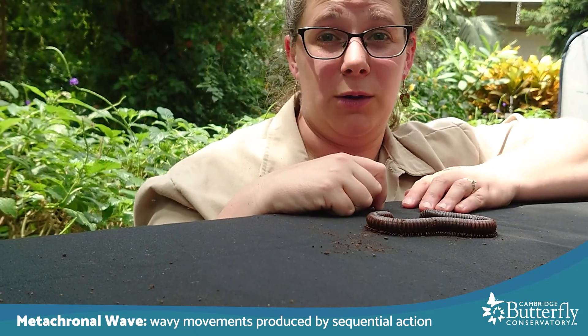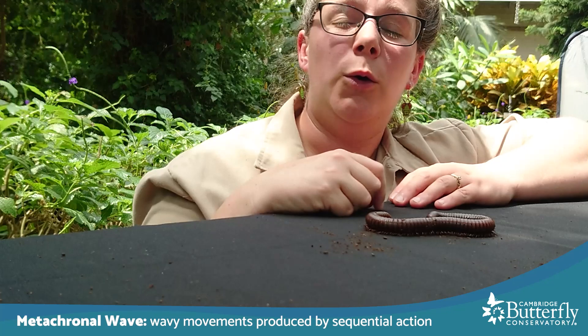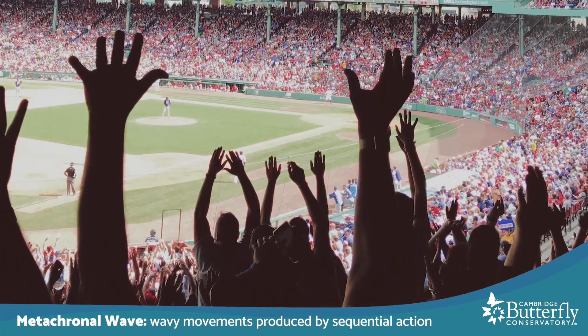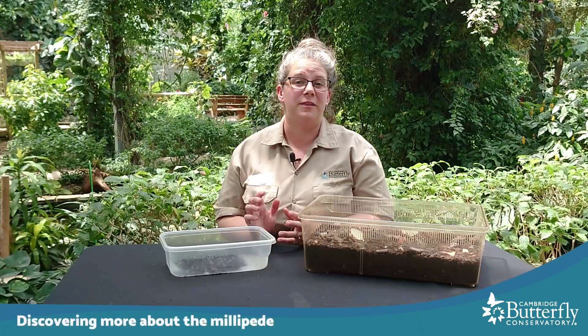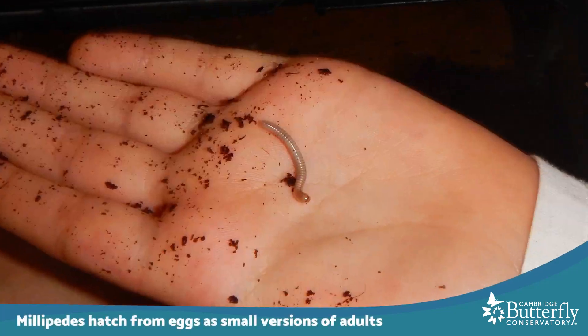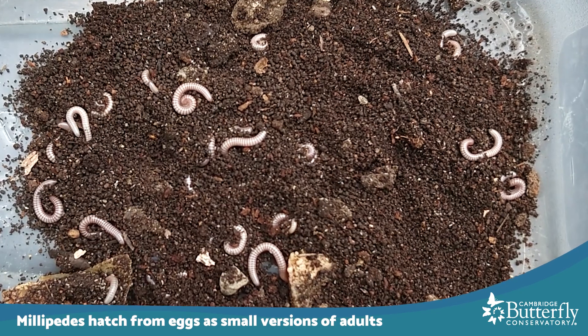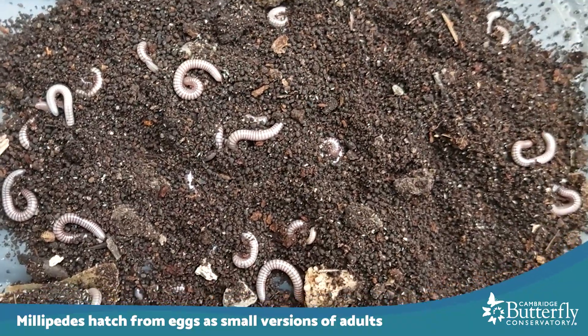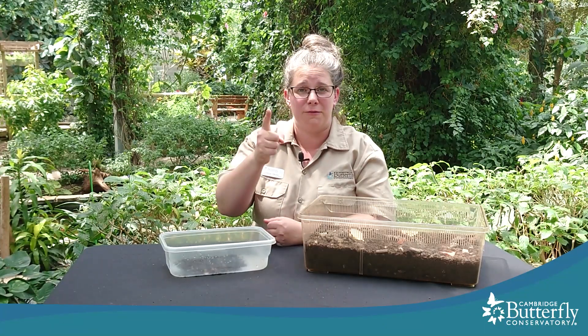You may have participated in one before. If you have ever gone to a baseball game or been in a stadium where one section at a time people around the stadium would stand up and wave their arms, that's also called a metachronal wave. One thing that people don't know much about millipedes is how they're born. It turns out that millipedes start out their life as a tiny egg and it can take several weeks up to a couple of months for those to hatch into tiny tiny millipedes. They all start out about five millimeters or a centimeter long and sometimes only about 10 or 12 legs. Fun fact about millipedes — they actually add legs as they get older.